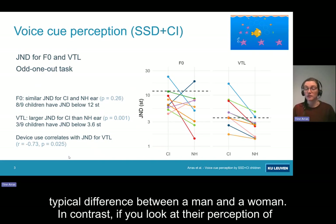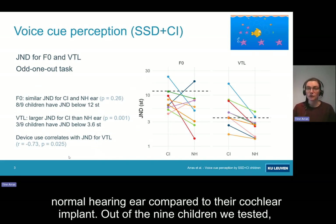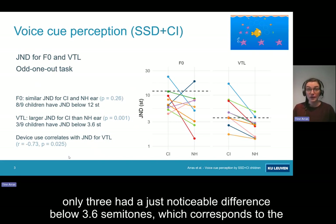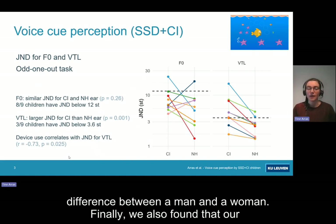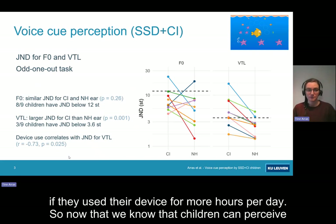In contrast, if we look at their perception of VTL cues, we can see that all children had better — so smaller — just noticeable differences with their normal hearing ear compared to their cochlear implants. Out of the nine children we tested, only three had a just noticeable difference below 3.6 semitones, which corresponds to the difference between a man and a woman. We also found that our single-sided deaf children had better thresholds for VTL with their CI ear if they used their device for more hours per day.